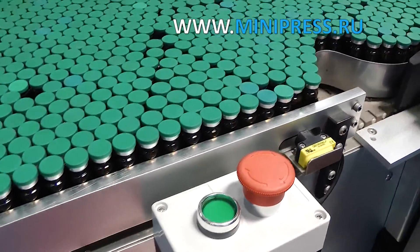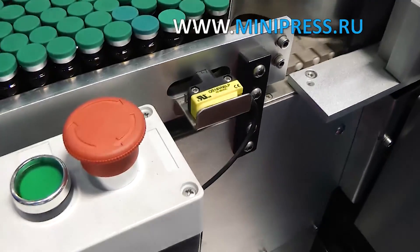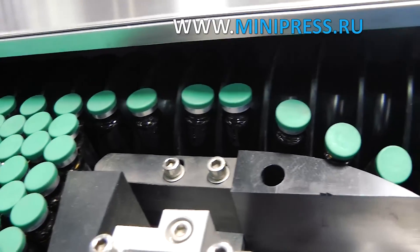I chose modern equipment, with control by means of an LCD screen and ease of operation as the main criteria. Our vials with green caps were formed into blisters of 6 pieces each.